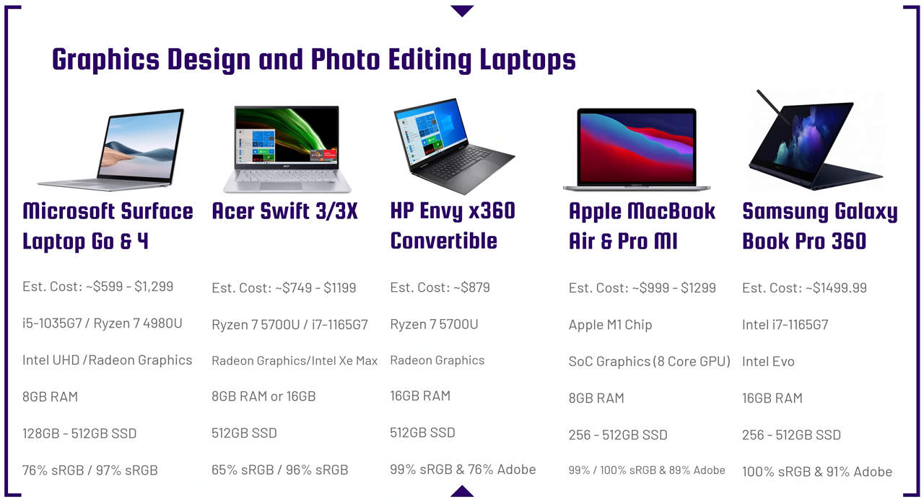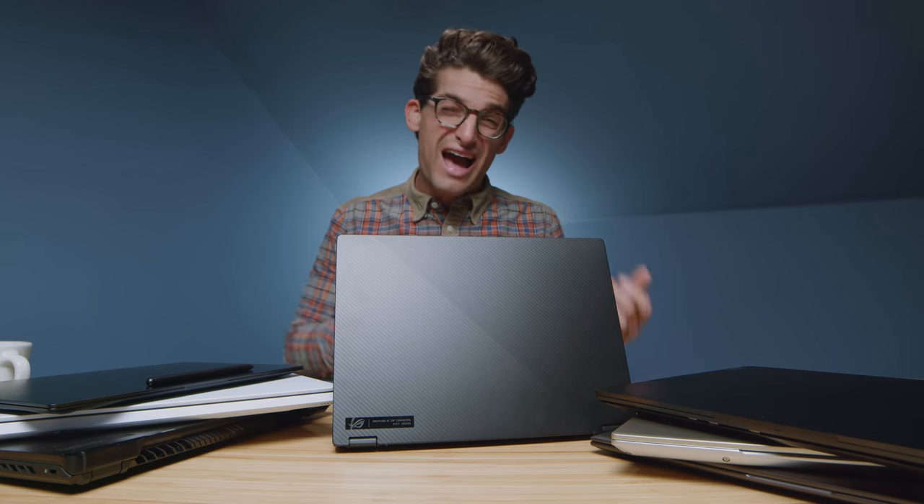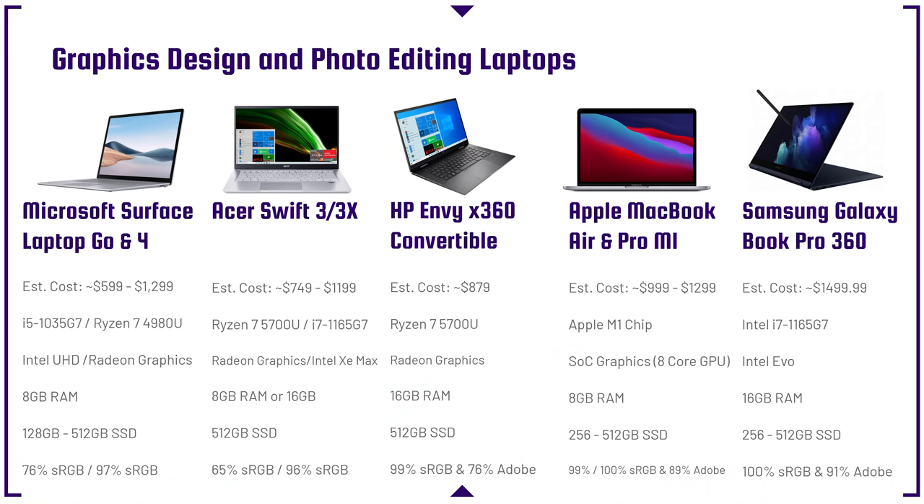In regards to the Surface Laptop Go and Surface 4, the Go has a 76% sRGB, whereas the 4 has a 97% sRGB. Color gamut range is very important, especially when working with clients — you want to reproduce photos or designs with optimal color accuracy. sRGB is not the best standard; Adobe RGB is what we want to be looking at. As you move up the price range on these laptops, you'll see Adobe RGB start to come into play.